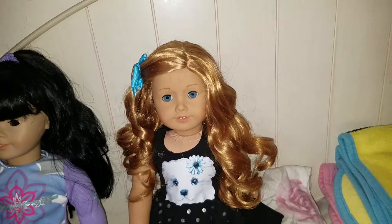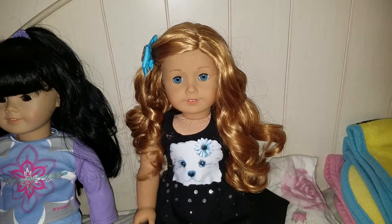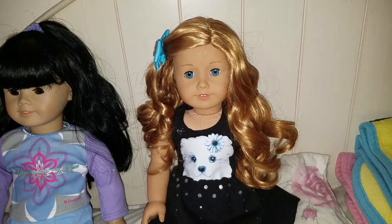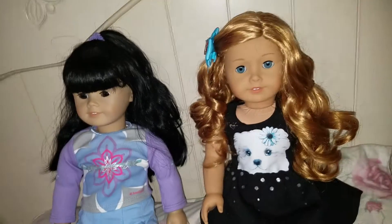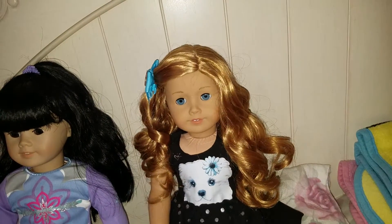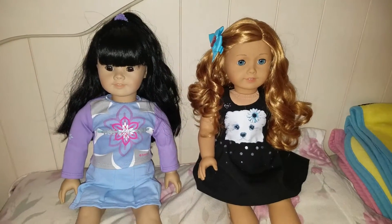This is Brianna and she is a Just Like You number 33. I had always wanted a number 33 ever since I got into AG dolls. Same with Glenn here — I've always wanted a number four. So I'm really happy that I have both Just Like You dolls now.